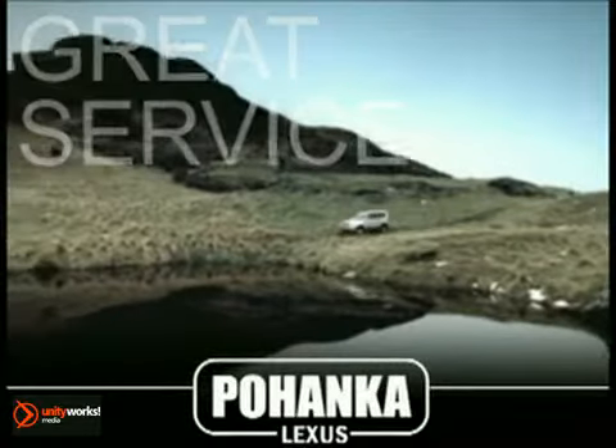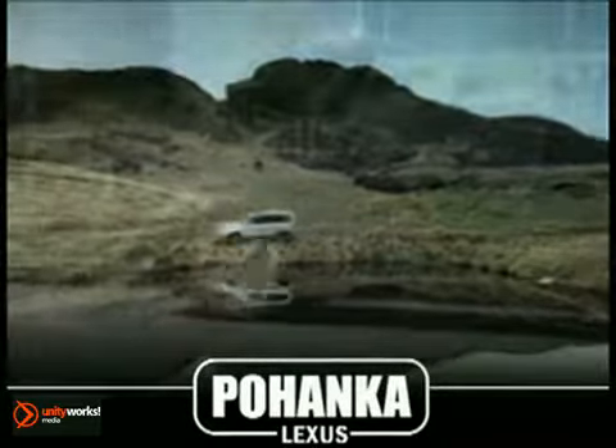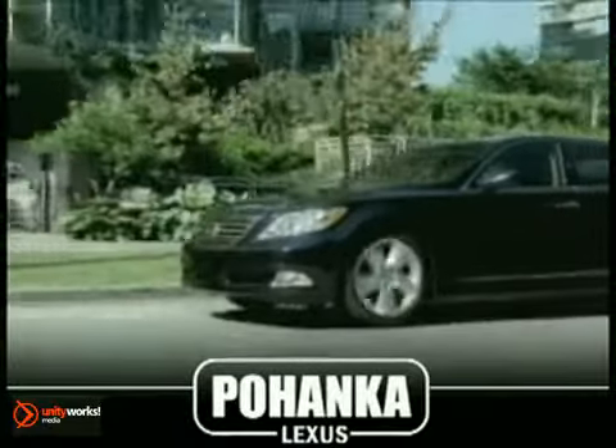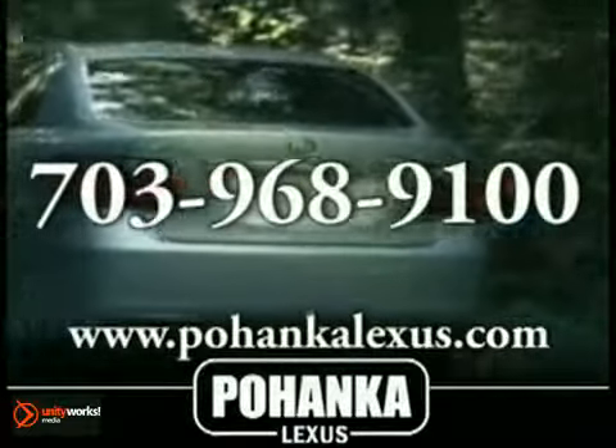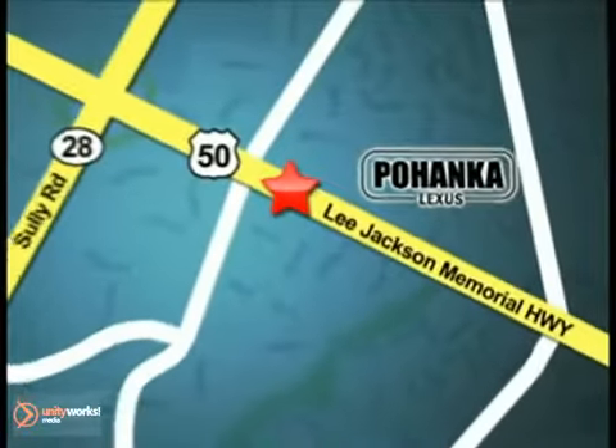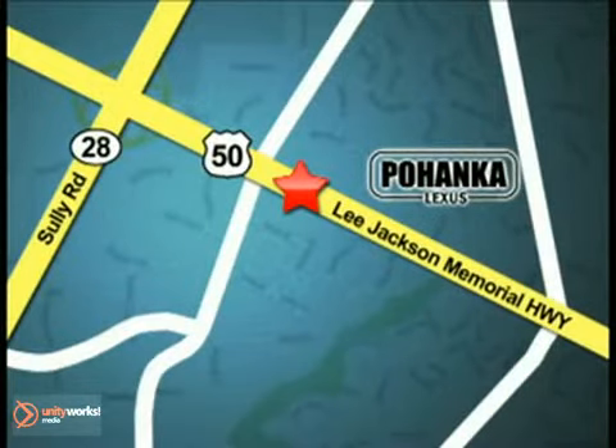Great service, great selection, and low prices — that's why Pohanka Lexus of Chantilly is a great place to buy a car. Call us now for more information on this vehicle or visit today. We're conveniently located at 13909 Lee Jackson Memorial Highway in Chantilly.